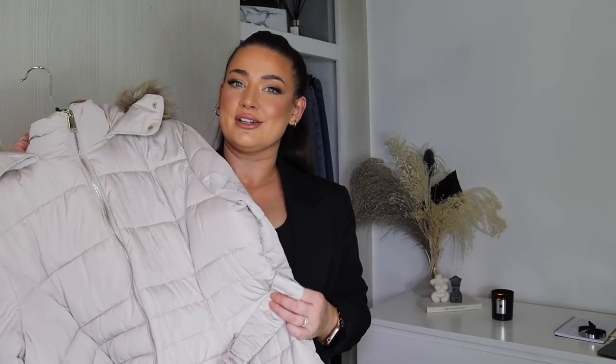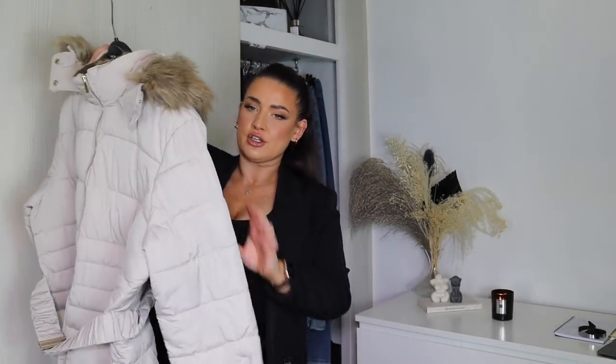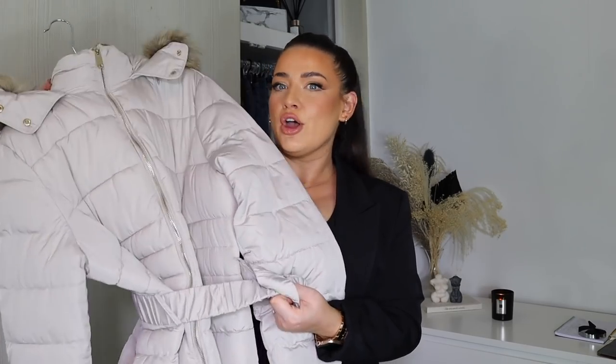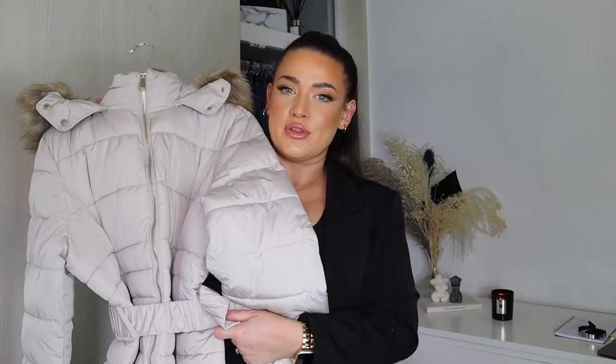I also love ones from Boohoo — they do really nice elasticated waist and gathered waist ones, and I've linked loads of options in the description. If you're shopping for a flattering coat that you'll get out every single year, this is one of those staples that won't go out of fashion. It's got a hood so it's practical for dog walking, taking kids to school, running errands, or work — a great practical coat that still looks cool and stylish.